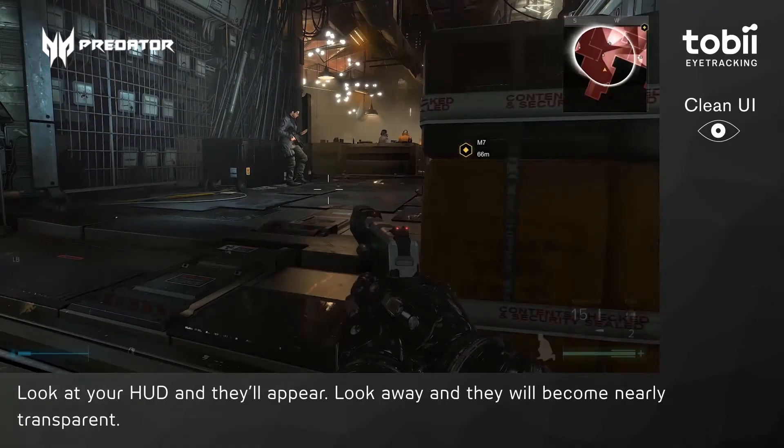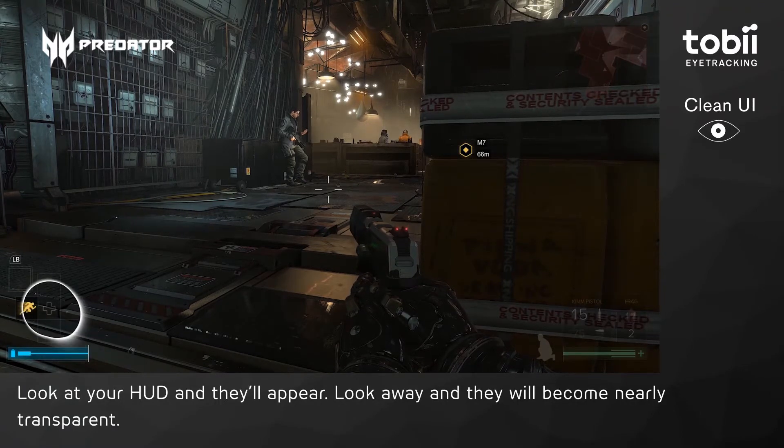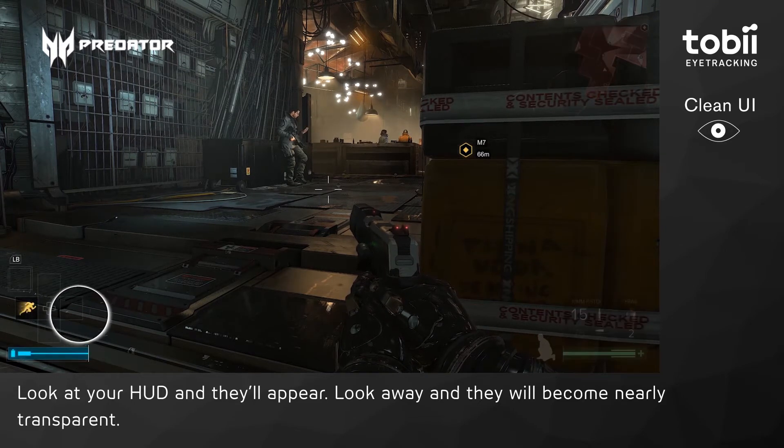Then we have Clean UI. This is truly ingenious in that it hides all the UI elements when you're not looking at them, meaning you can fully enjoy the amazing world that Eidos has created without UI elements cluttering the screen, while still having all that information available when you need it.